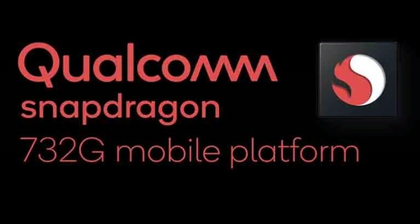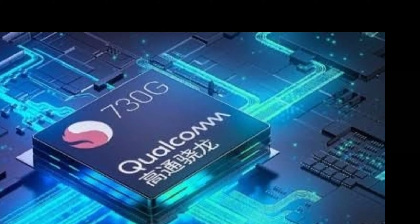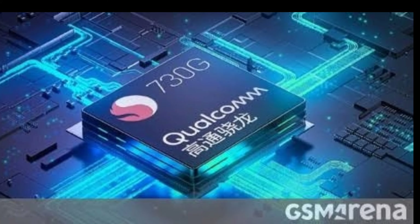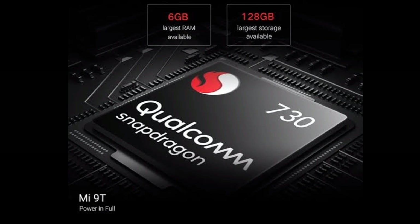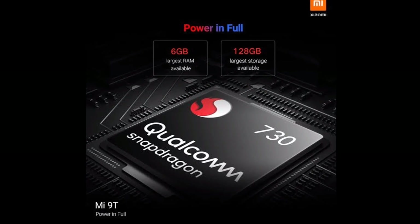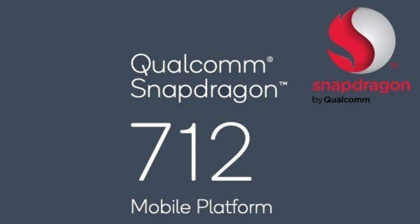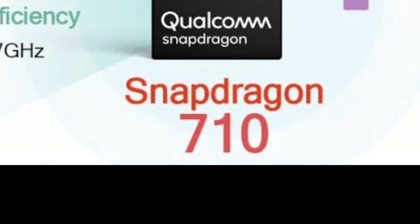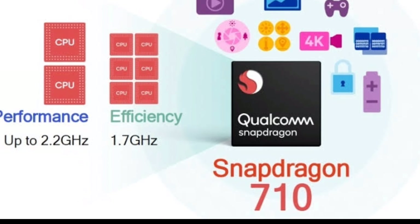Snapdragon 732G with Kryo octa-core 470 containing X15 modem supports 4G. Snapdragon 730G and Snapdragon 730 have similar configurations with X15 modem and support 4G. Snapdragon 720G, with a variant clock speed of 2.3 gigahertz, is very similar to Snapdragon 712 and Snapdragon 710 processors. This series containing X15 modem enables them to support 4G.